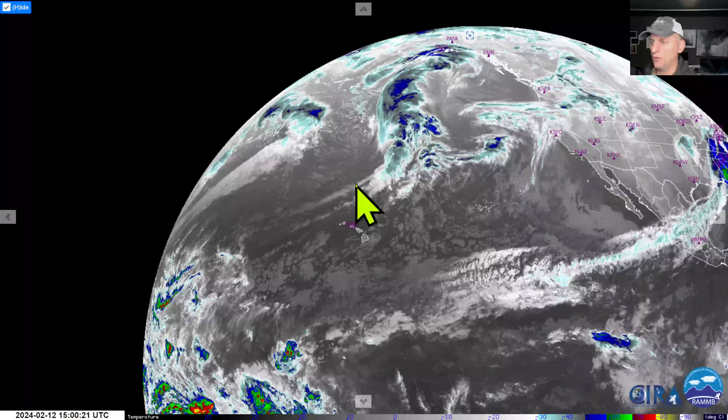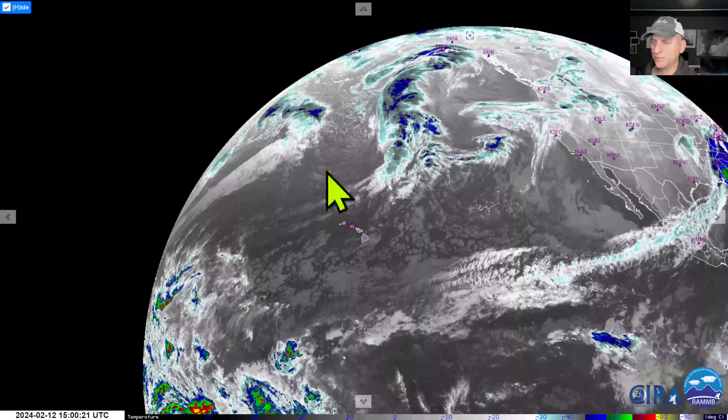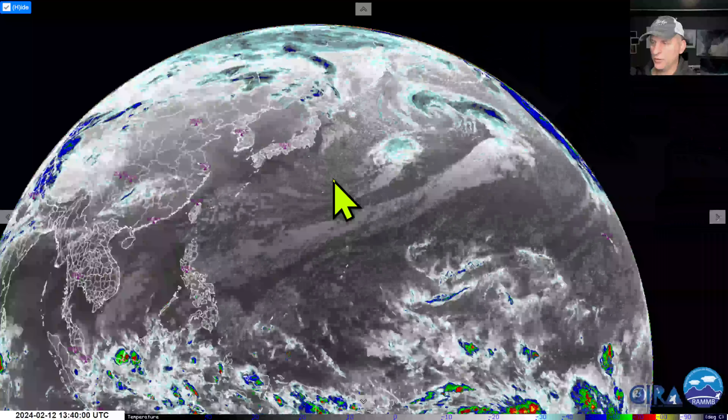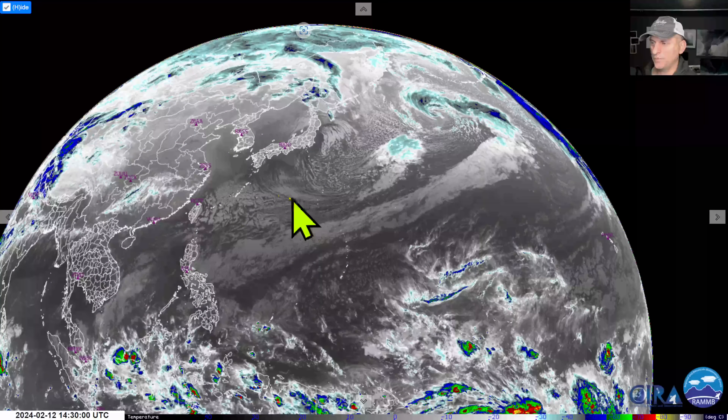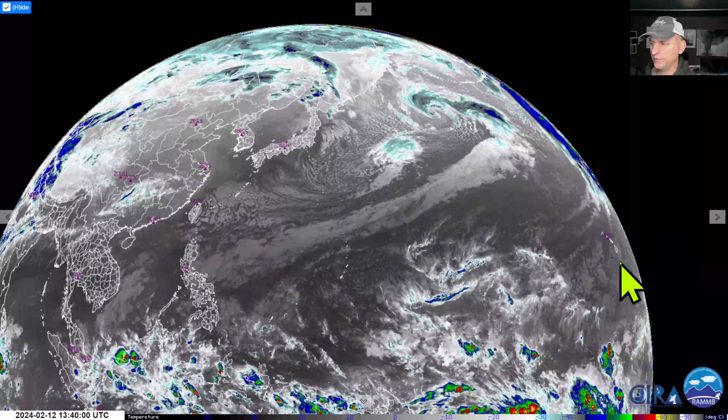We'll take a look at that in some detail in a moment. If you look back across the western Pacific, there's our much-talked-about jet extension going to be moving north of the Hawaiian Islands and pointing back at the state of California. Looking back across the western Pacific, you can clearly see the jet extension there, and if you look all the way to the right you can see the Hawaiian Islands, and you can see China and Japan here.